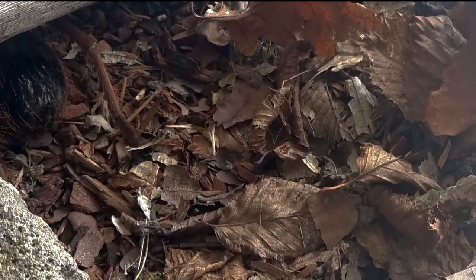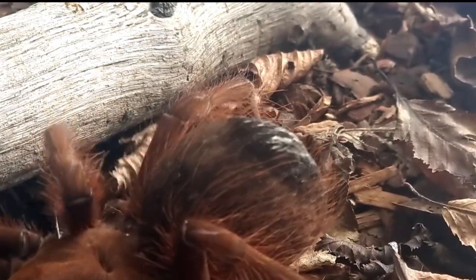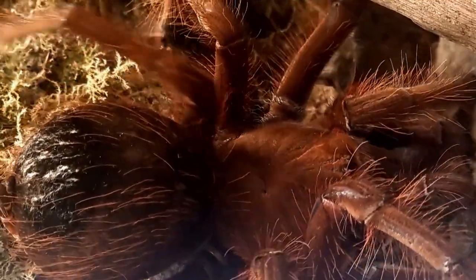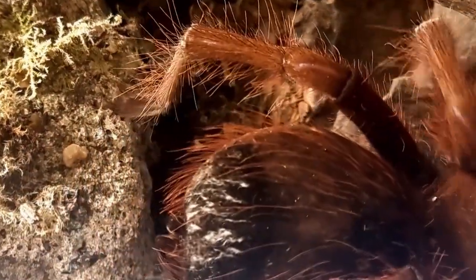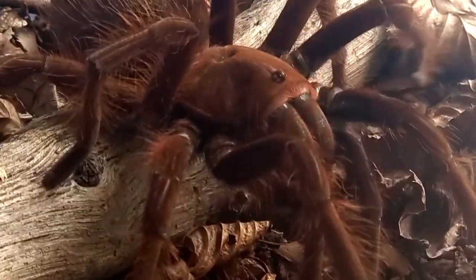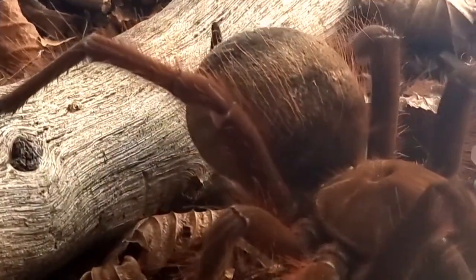Furthermore, the folklore and stories woven around this species emphasize its importance in cultural narratives. By delving into the characteristics and folklore of the pinkfoot goliath bird-eating tarantula, we can deepen our understanding and appreciation for the diverse and captivating world of arachnids.